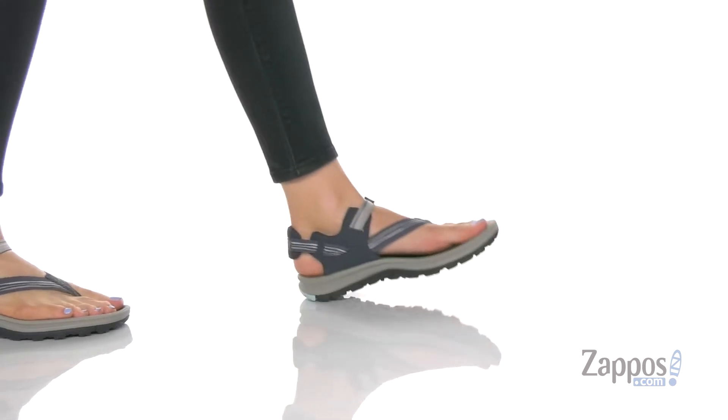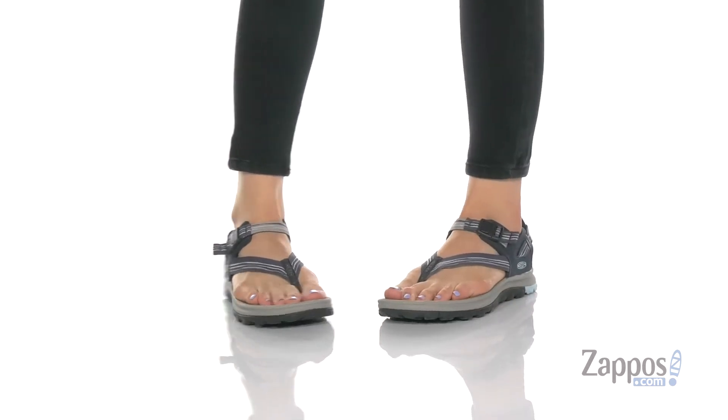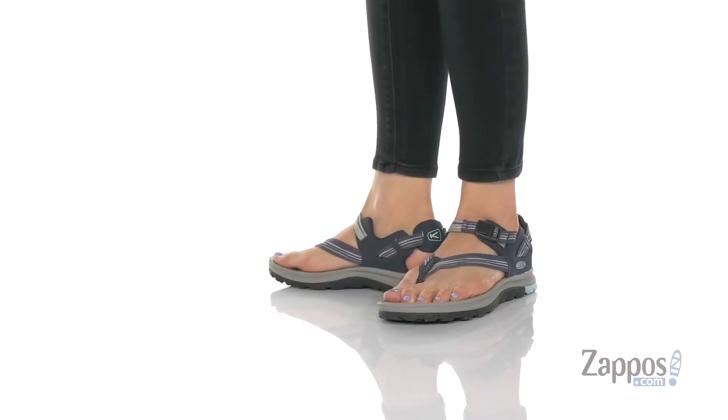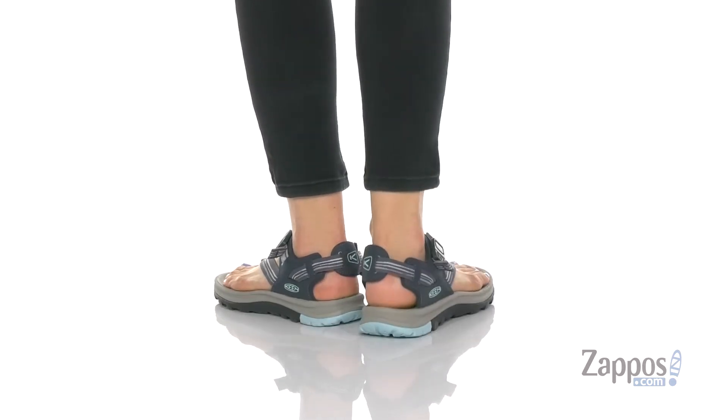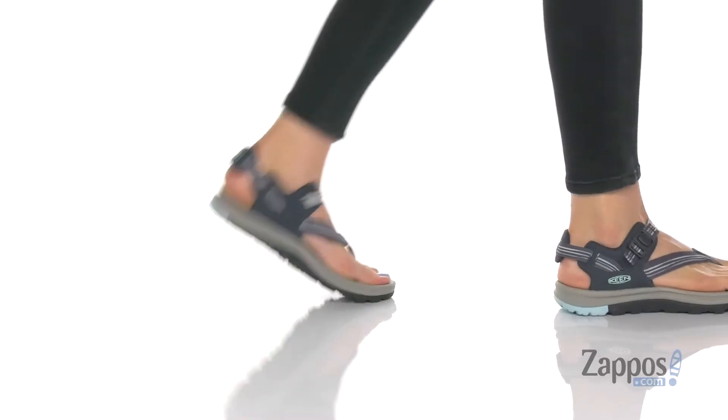What's up, y'all? It's Kat from Zappos. Let's take a look at this style by Keen. These sandals are going to be great for any outdoor activities. That upper lining is textile, and it also has a water-resistant webbing that is durable and will help keep your feet dry.